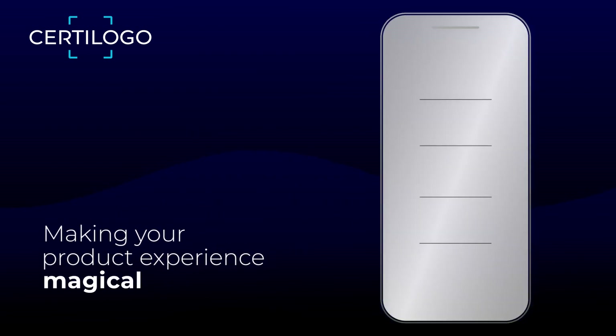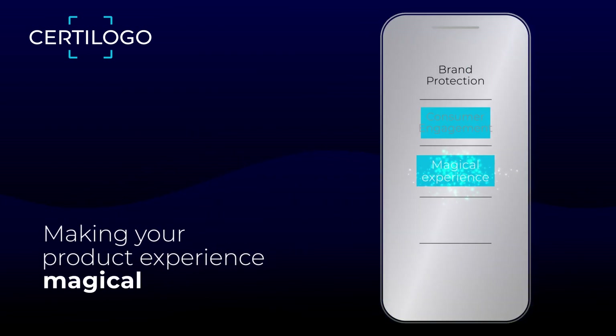Make your product experiences magical and put your brand at the forefront of innovation.